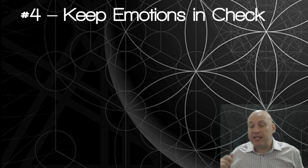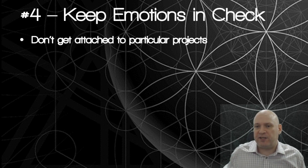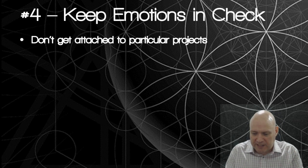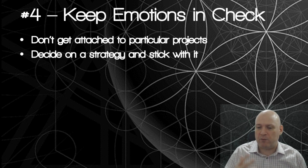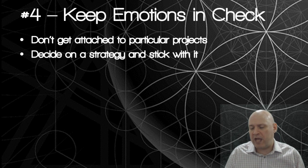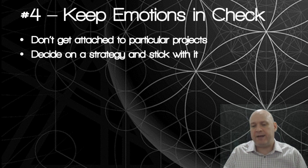Number four is keep your emotions in check - this is very important. Don't get attached to particular projects. When we invest in ICOs we tend to see them as our little babies, but if you get too attached it can adversely affect the decisions you're making. Decide on a strategy and stick with it. If you're happy with a 2x, 5x or 10x, stick to that strategy. Don't get greedy and flip-flop and change it in the middle - you've made your plan, act accordingly.